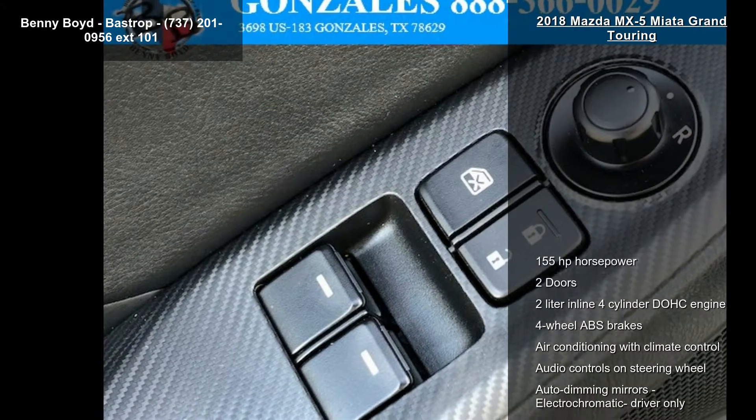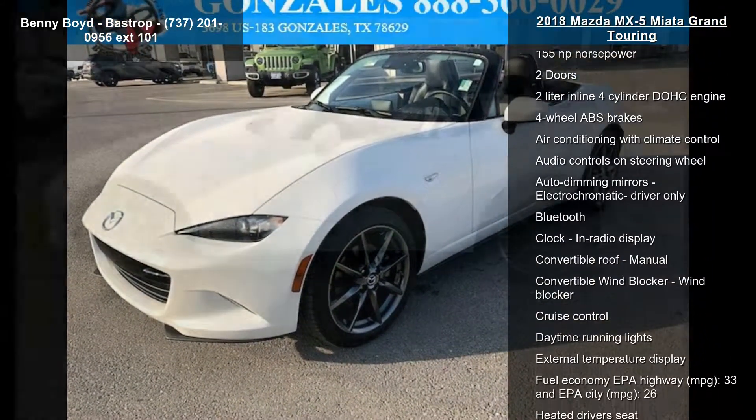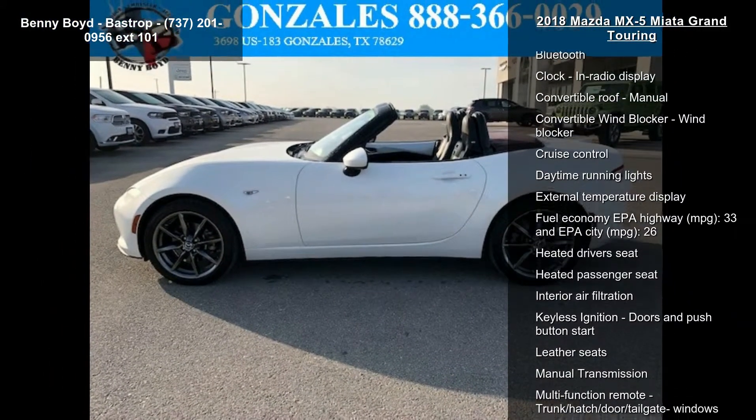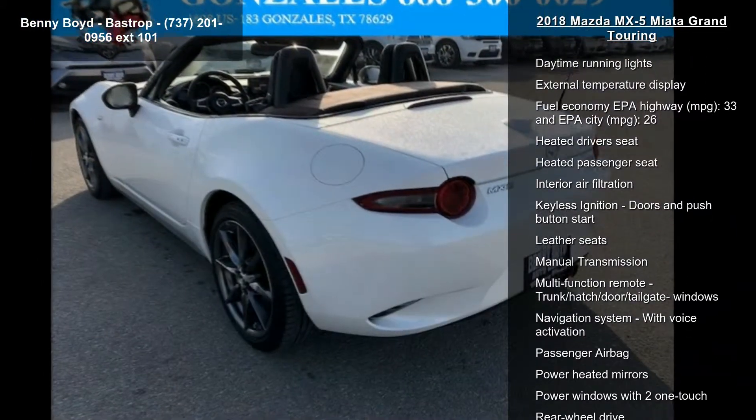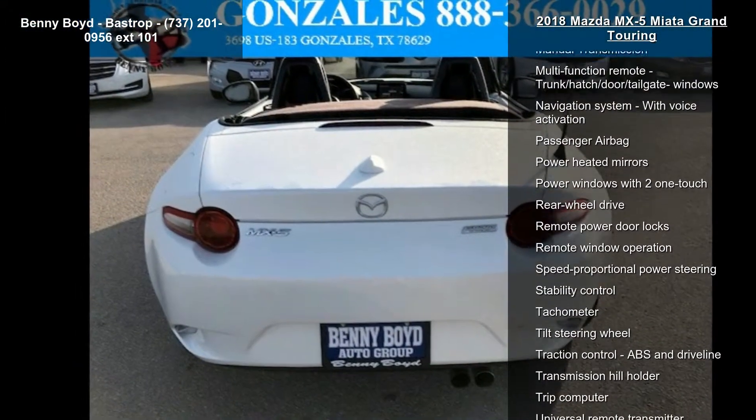If you are looking for a solid pre-owned car, this might be the one. Low mileage is an important factor in your purchase, and this vehicle delivers a low odometer reading. Let us put you in the driver's seat today. Call or click to contact your dealership.